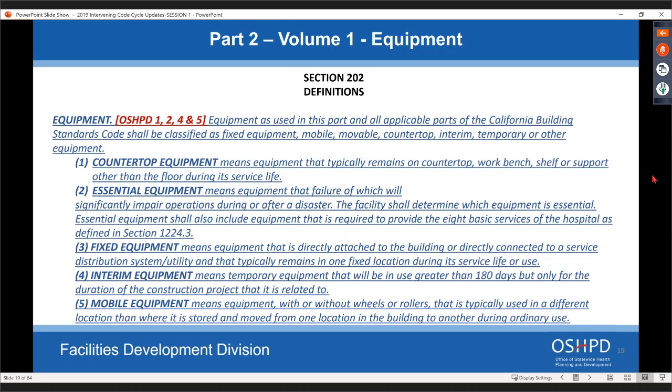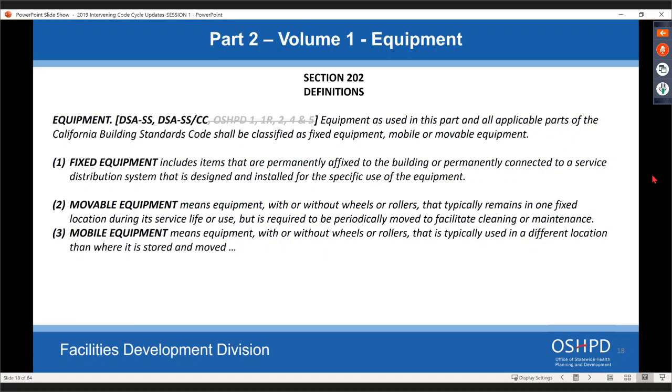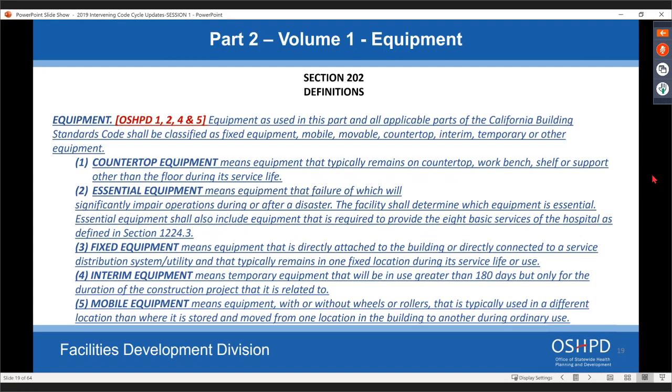Under definitions, for the current equipment definition of fixed, movable, and mobile equipment, OSHPD had applied a banner. We're removing that banner — it would apply to OSHPD 3 buildings and anything non-OSHPD. We're adding new expanded definitions for equipment that apply to OSHPD 1, 2, 4, and 5 — not to 1R or OSHPD 3. These new definitions help clarify when anchorage is required, what type of anchorage is required, and what needs to be shown on drawings.